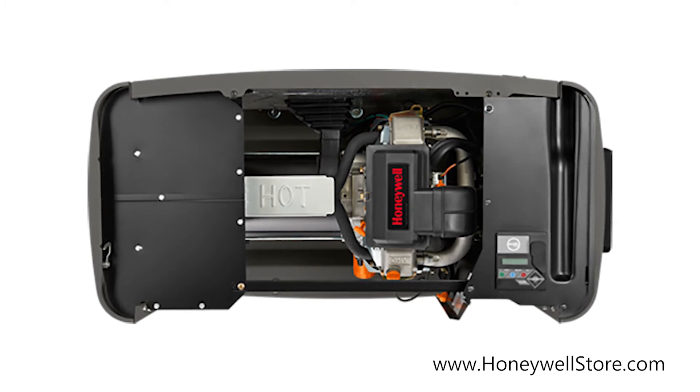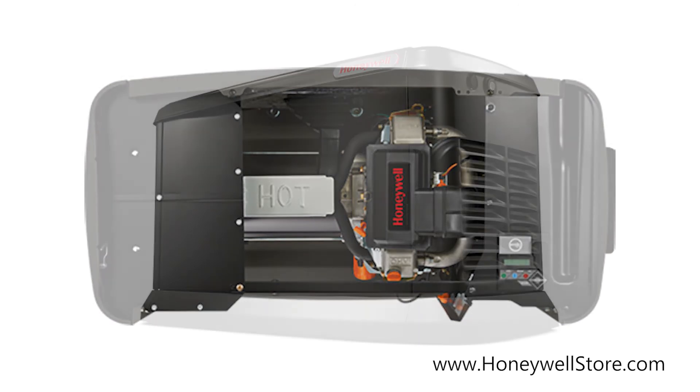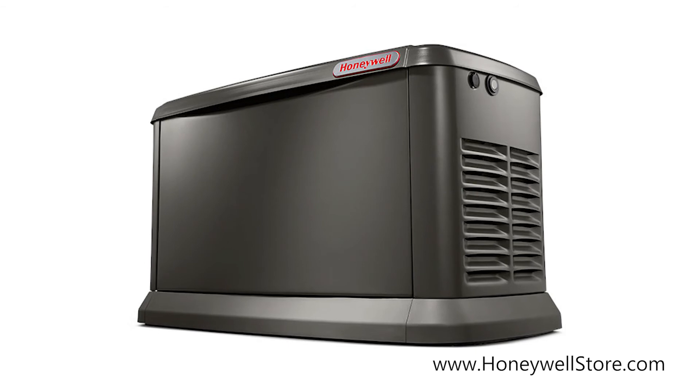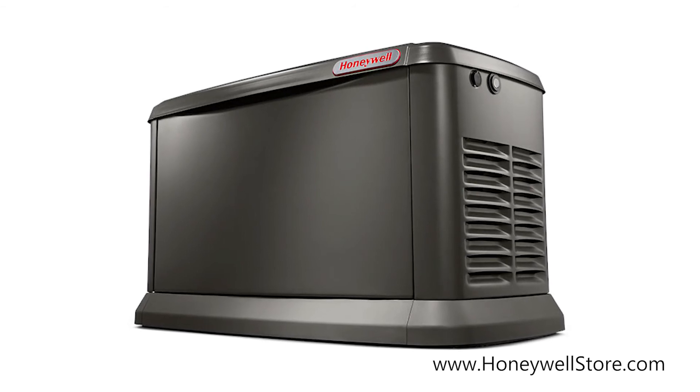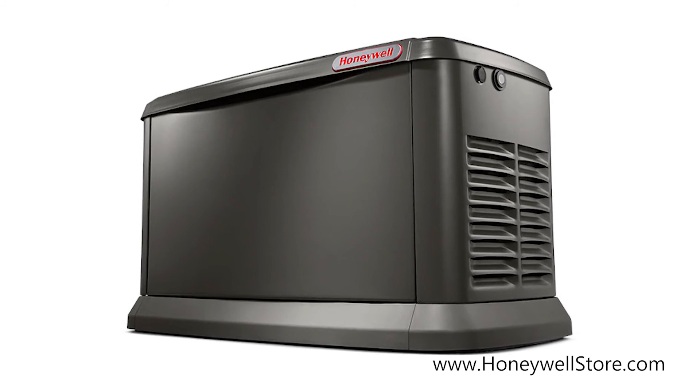The mobile link remote monitoring allows you to monitor the status of your generator from anywhere in the world using a smart device. Engineered and built in the USA, the Honeywell 16 kilowatt air-cooled home standby generator with free mobile link comes with a premium 5-year limited warranty.